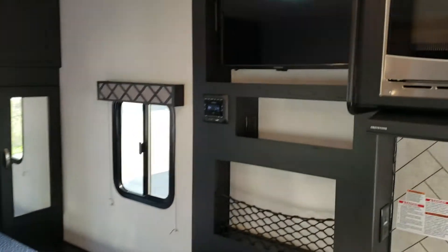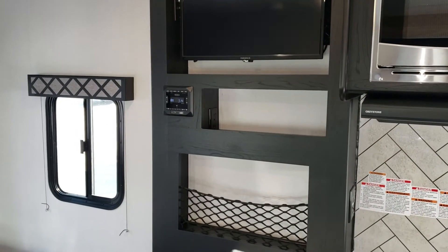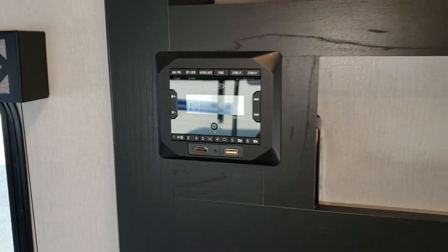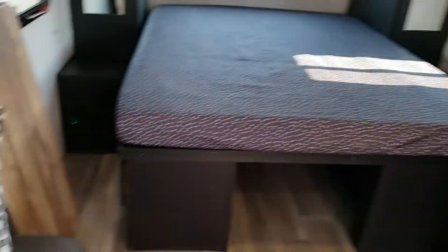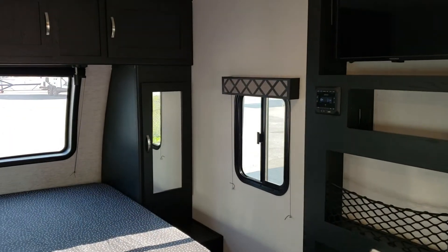Across from the couch is the TV viewing area, which articulates out. There are plug-ins for DVD players and a radio that controls inside and outside speakers. You can Bluetooth stream devices to it or plug in an HDMI video player. Having it right across from the couch is a natural, comfortable position.